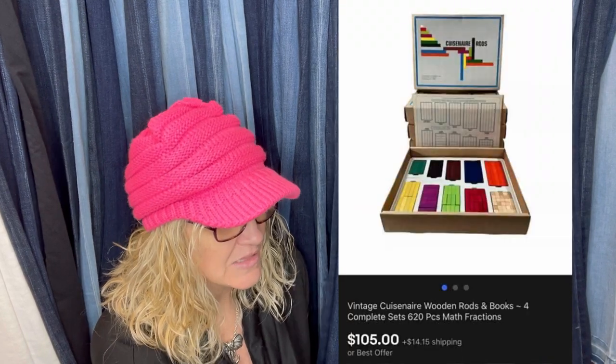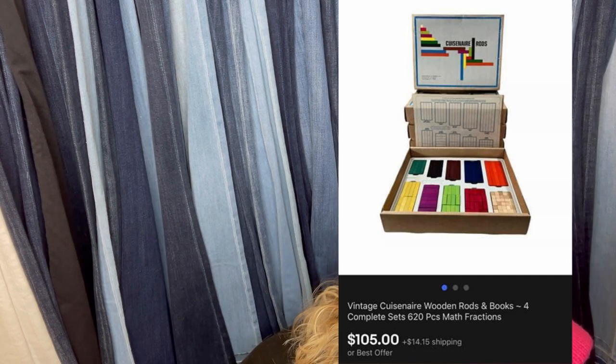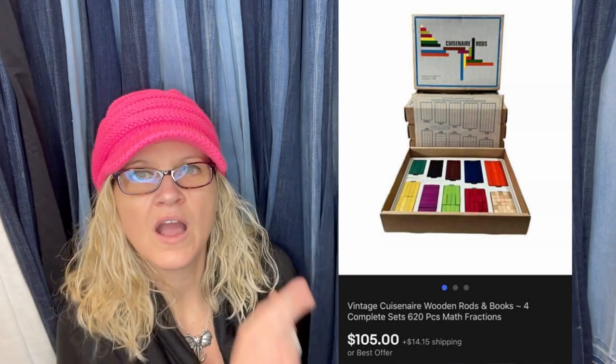Paid $3 at a yard sale. It's a vintage wooden rods and blocks set — complete sets. I can't read the brand but I'll pop it up — this sold for $105.